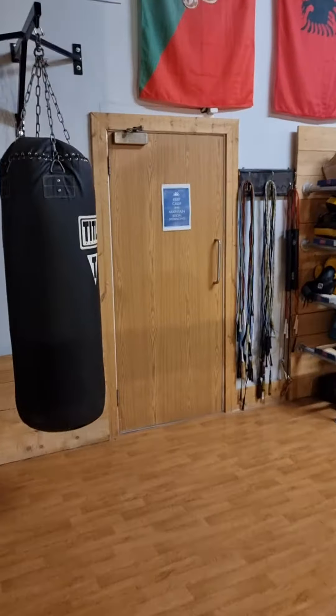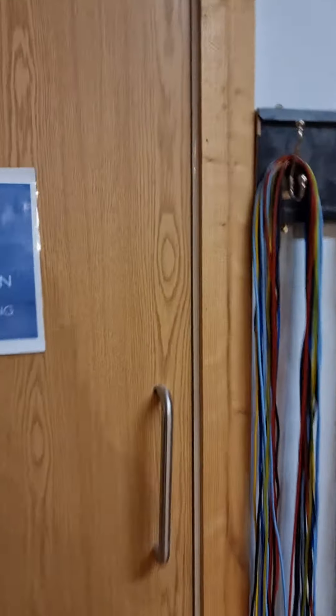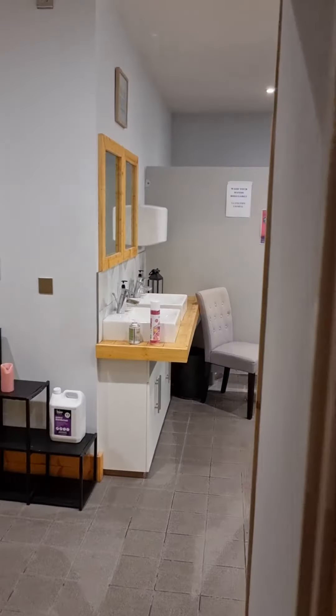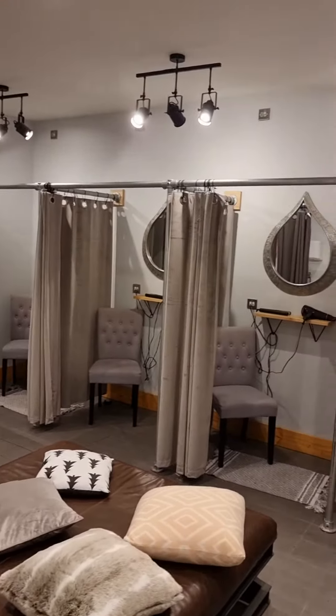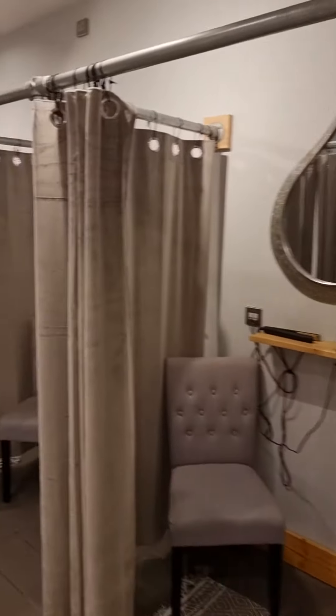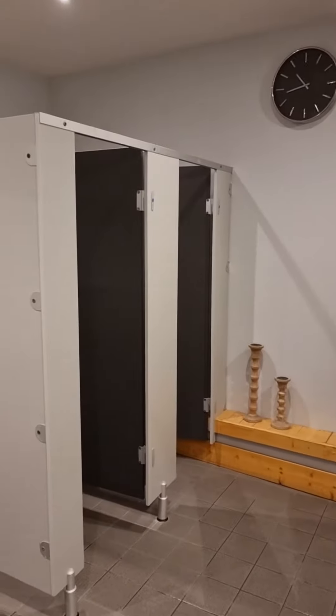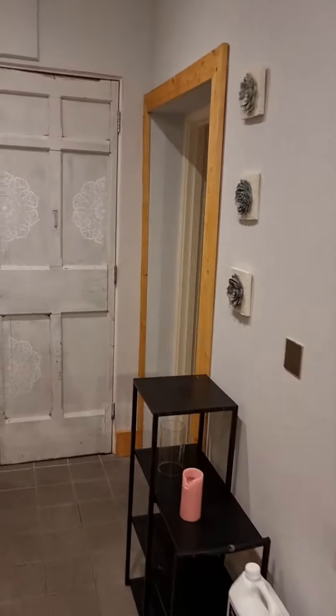All our changing rooms are mixed sex, unisex changing rooms. Little changing areas. Hair dryers and straighteners for some of you long-haired men and some of you ladies. A couple of toilets there. Sink area.